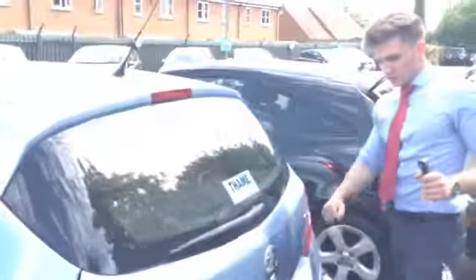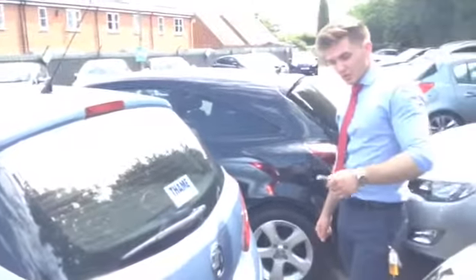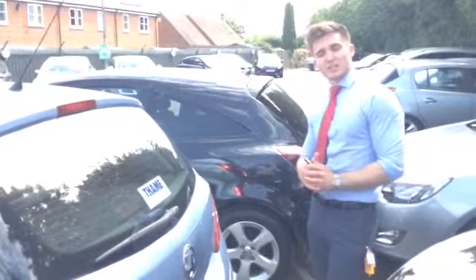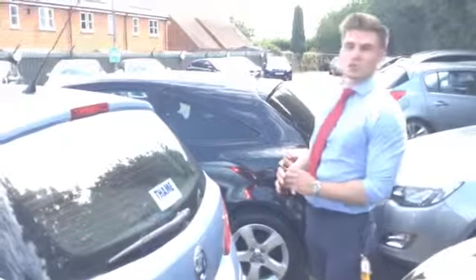So that's the Corsa 1.4 for sale at 10 Car Sales, one of two that we have here at the moment. Beautiful colour in blue, very popular indeed. Please take advantage of our free part exchange valuation tool on the website. See you next time — thank you very much, bye bye!